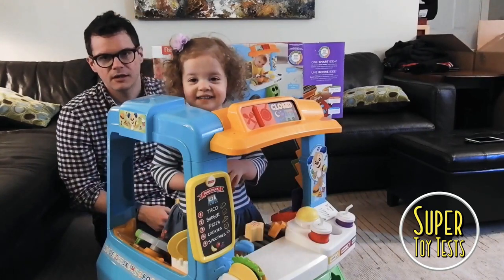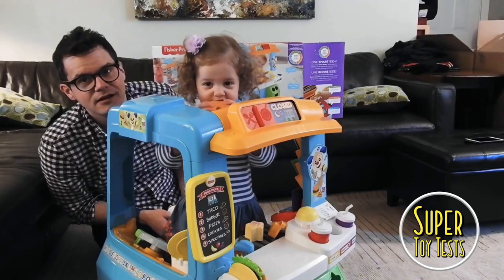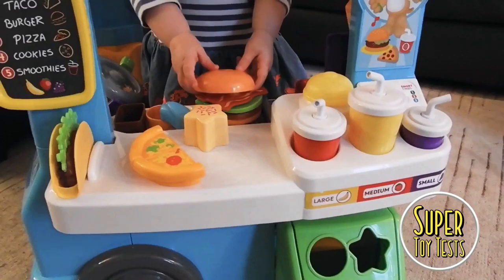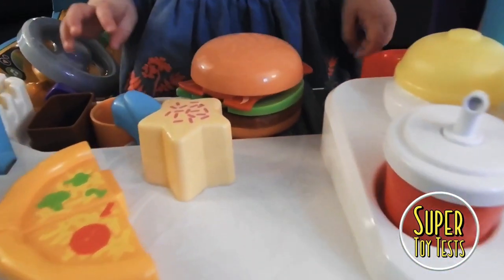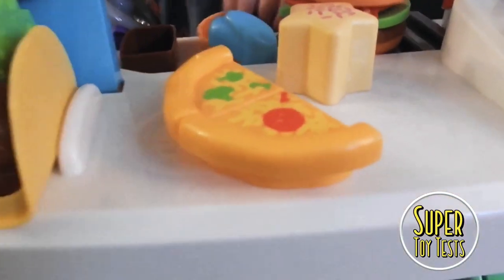Say thank you. Thank you. Say thank you, Fisher-Price. Thanks. Bye. Bye. Wow, are you making a burger? Bye. Bye.